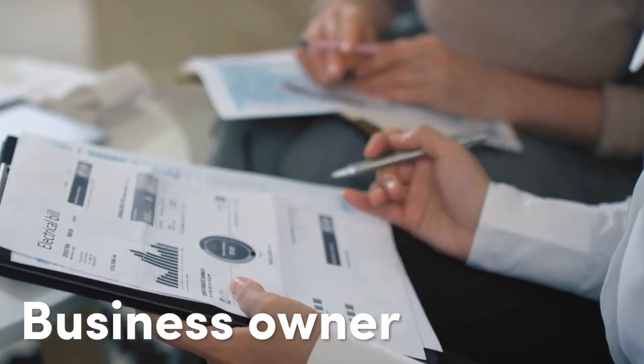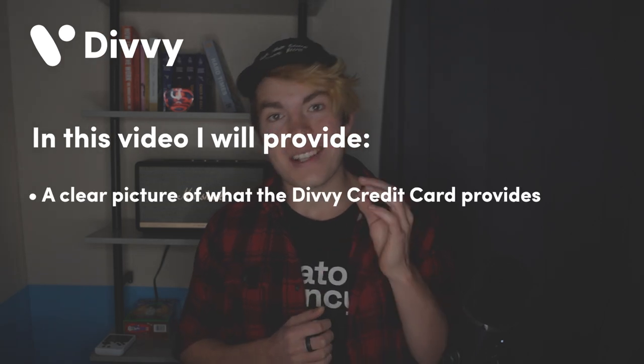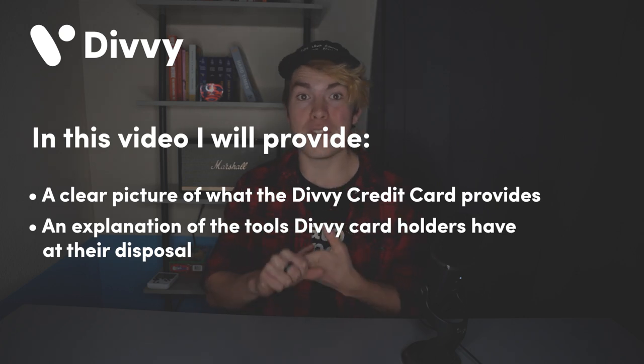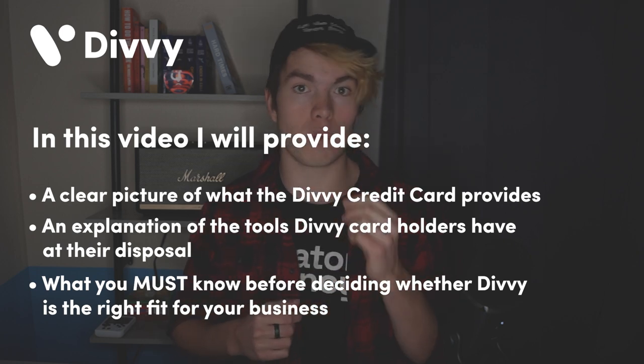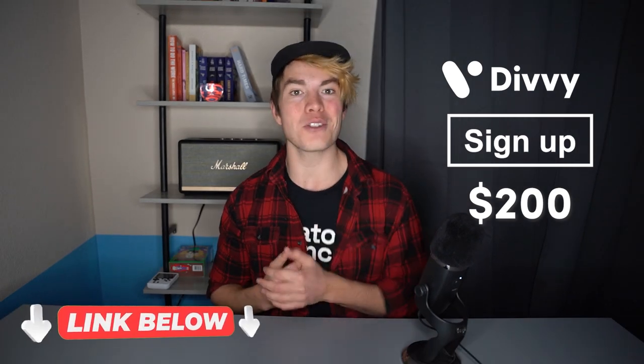So you're a business owner looking to build your credit and easily manage all the different expenses associated with running a business. In this video, we're diving into a solution that promises to address both of these issues in a very seamless way, which is Divi. I'm going to be providing you with a clear picture of what Divi and the Divi credit card provides, an explanation of all the different tools that Divi users have at their disposal, and what you absolutely must know before deciding whether or not Divi makes sense for you and your business, along with why I personally use Divi. And if at any point you decide you want to sign up for Divi yourself, you can score a free $200 by using the link in the description below.